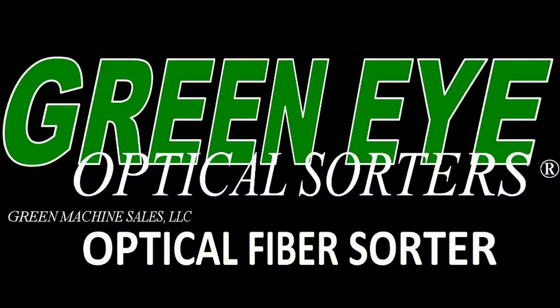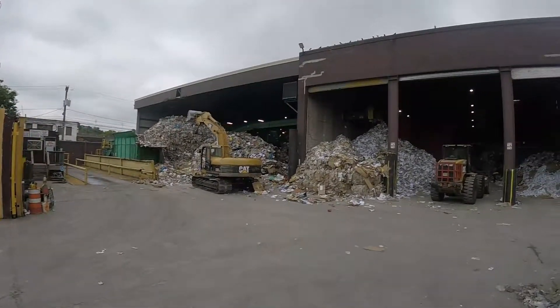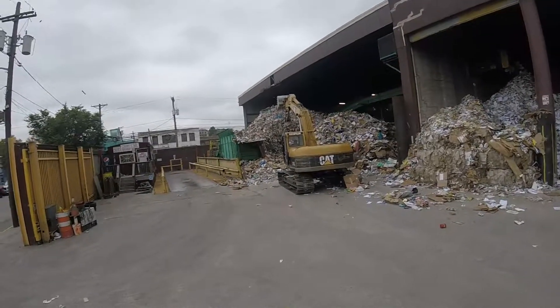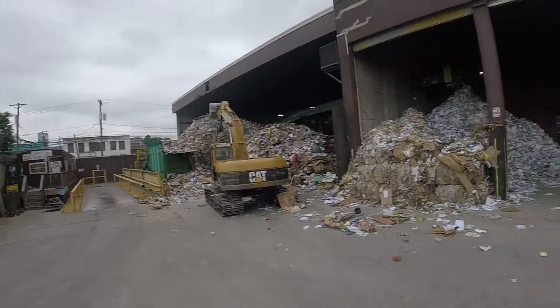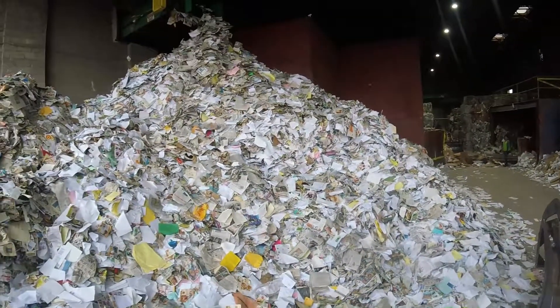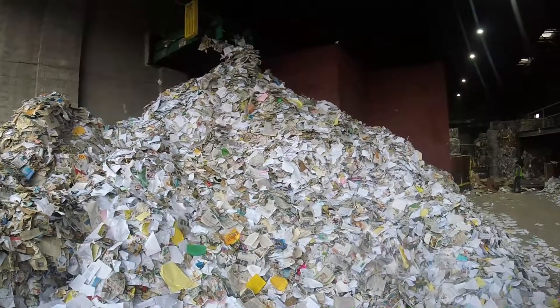Patented Green Eye Optical Sorters produce the industry's cleanest positively sorted fiber. Mixed residential and commercial waste are deposited in the green machine metering bin to the left, while here is the clean fiber deposited by the sort system, prepared for future baling.